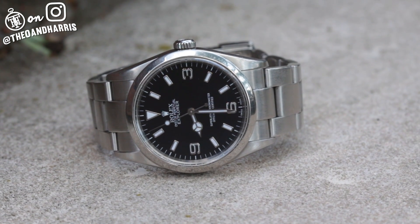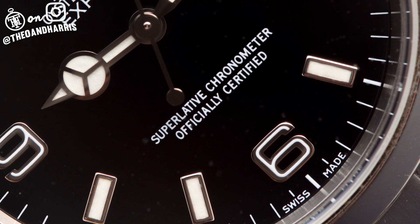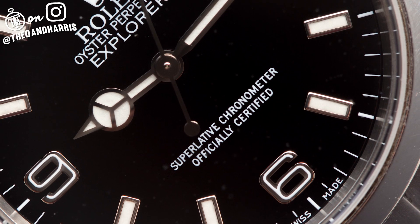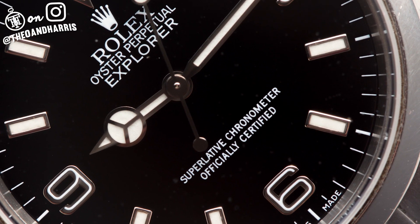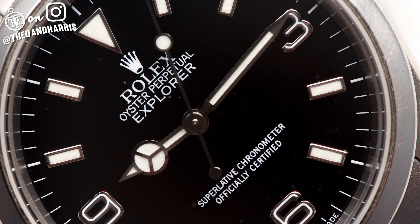First, the obvious: a black dial with luminescent Arabic numerals at 3, 6, and 9. No date, a smooth bezel, and a triangular marker at 12 o'clock. Although much more sporty and angular, this Explorer retains the fundamental design cornerstones of the model line.